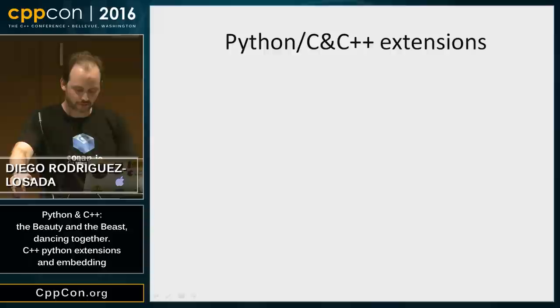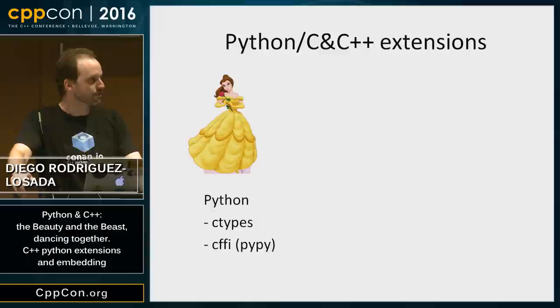To build Python and C++ extensions, there are roughly three approaches. The first one is writing Python: you have a dynamic library already built with your traditional methods, and you can use ctypes or CFFI — especially if you're running PyPy — to wrap the dynamic library and translate it to Python syntax.